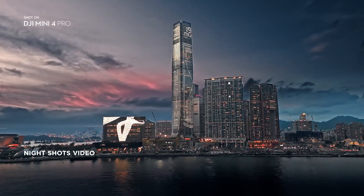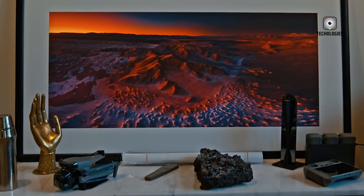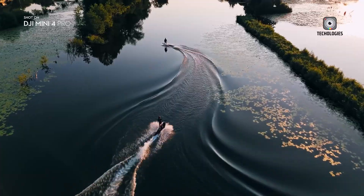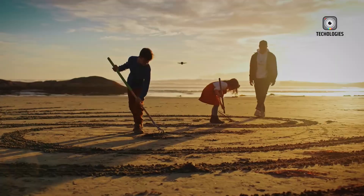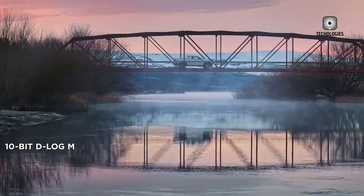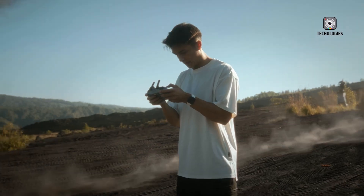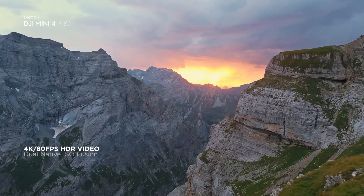One of the most jaw-dropping leaks suggests that the DJI Mini 5 Pro could boast an impressive 55-minute flight time — a massive jump from the Mini 3 Pro, which already impressed users with its 47-minute extended battery option. But let's be realistic: official flight times are usually tested in ideal conditions with minimal wind and conservative flying styles. In real-world use, wind resistance, aggressive maneuvering, and continuous camera usage all drain the battery faster. Even so, a solid 50-minute real-world flight time would still be a significant improvement for drone pilots needing longer shooting sessions with fewer battery swaps.